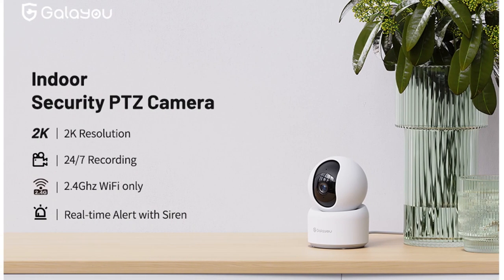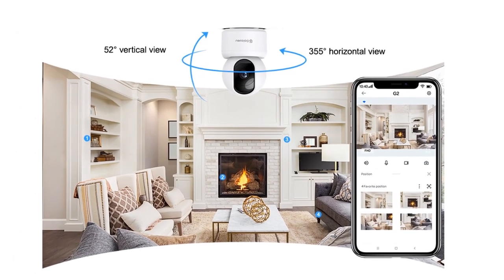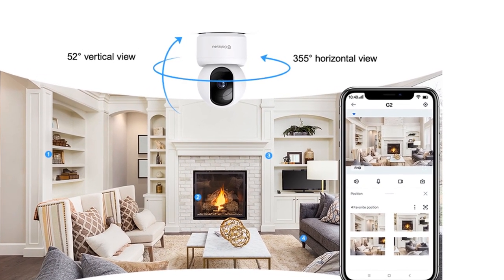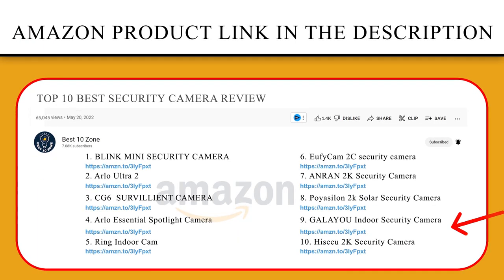The Gileu Home Security Camera displays a crystal-clear image at night up to 32 feet, using a built-in microphone and speaker to communicate with family members anywhere.